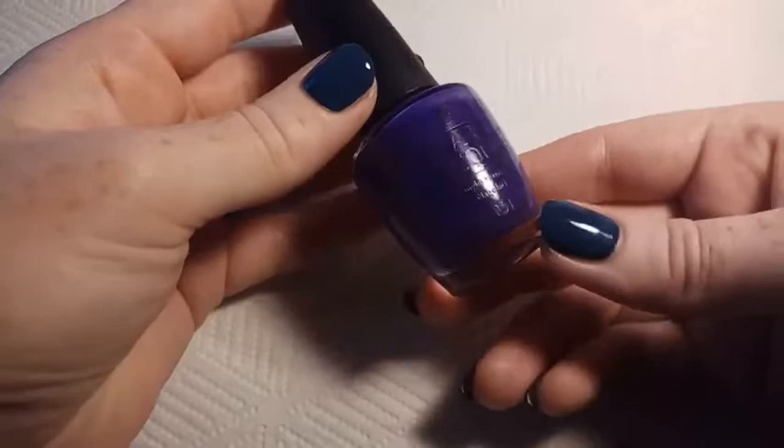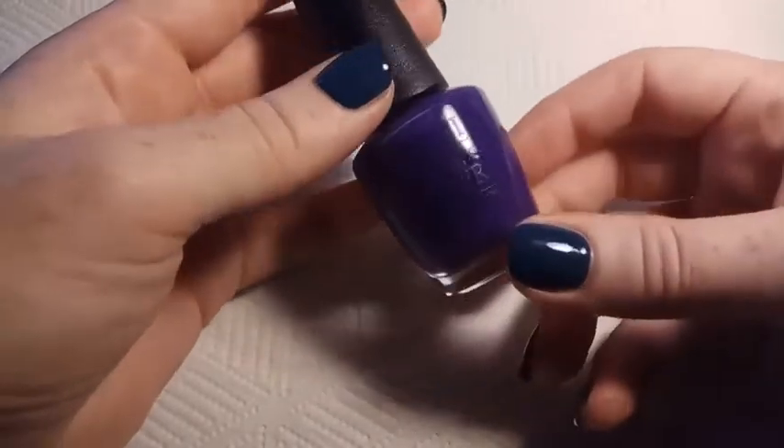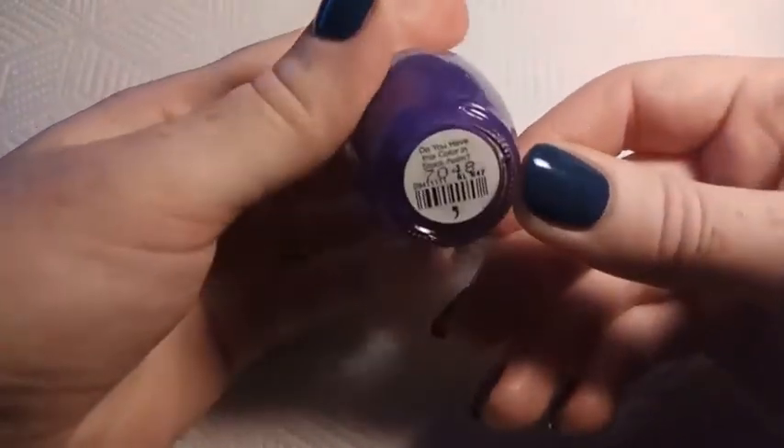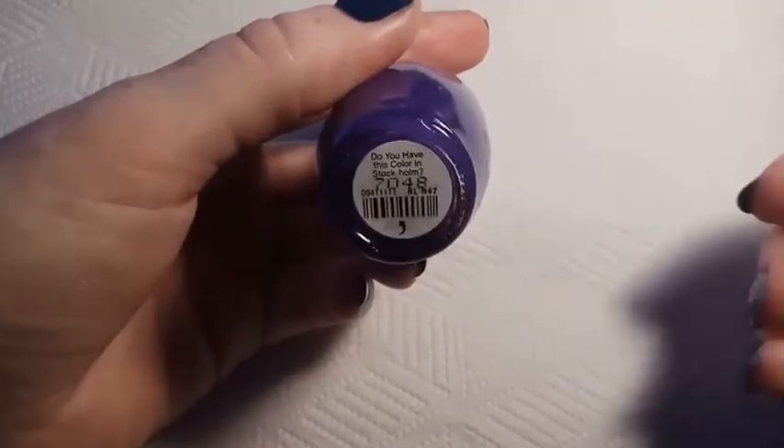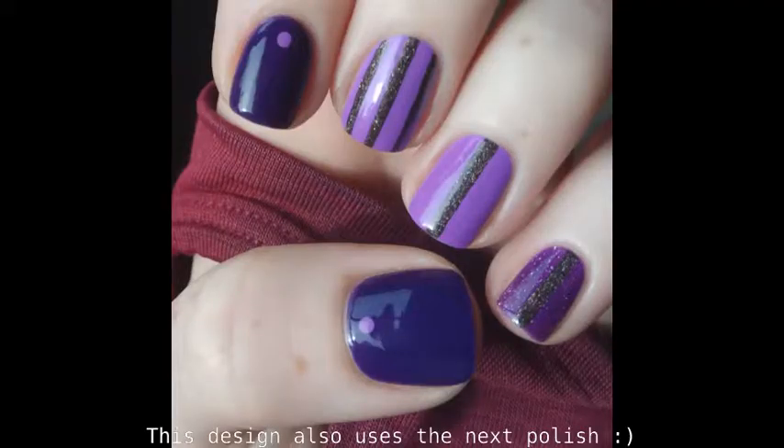The next polish here is OPI You Have This Color in Stockholm, and this is from their Fall 2014 Nordic collection. This is a really beautiful deep purple. It looks quite dark on the nail — it can almost look black in some lights — and it's really gorgeous.